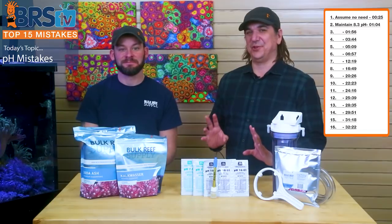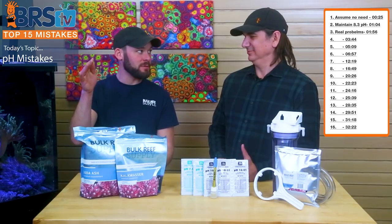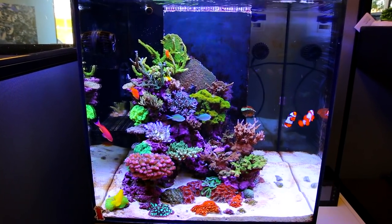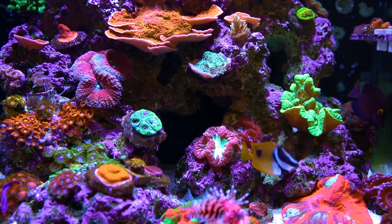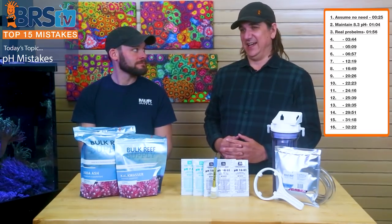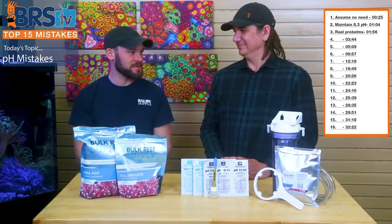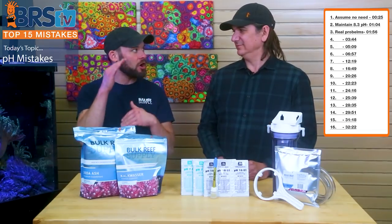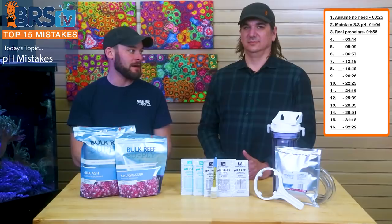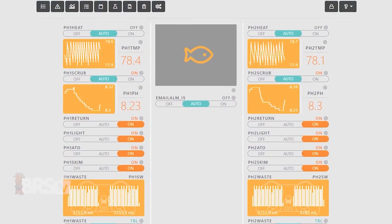Related to that, number three: make sure the problem is actually real. Whether it's high or low pH, it might not even be a problem at all. I see people say their pH is 7.3 or 9.0, but the tank looks fine. If you're running a consistent 7.3 or 9.0 and your tank looks fine, you've got user error — it might not be a pH problem. Test the equipment. Test kits are inherently inaccurate because they're color-based, and even your pH probe drifts over time. If your testing equipment tells you something totally crazy, it's probably because it's not working.